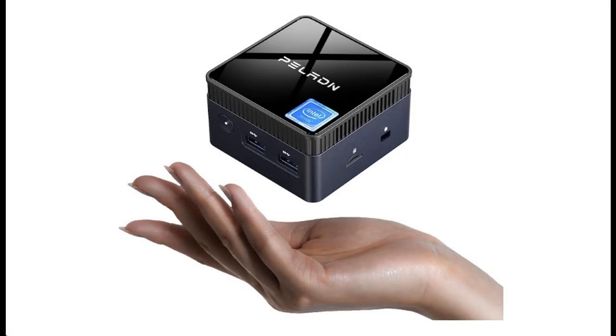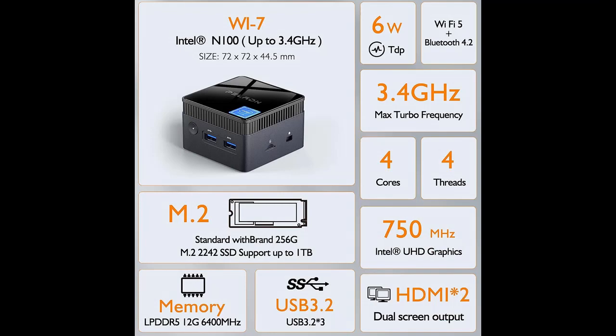Highlight features or overview summary include: experience the ultimate mini PC, introducing the PELADN Wi7 — 12th generation Intel N100, up to 3.4 GHz — a true marvel of compact computing.